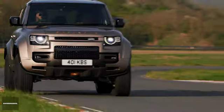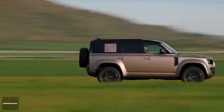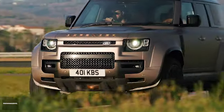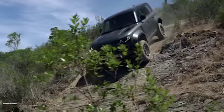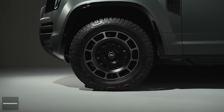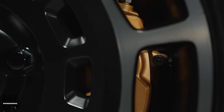Peak torque is available from just 1,800 rpm through to almost 6,000 rpm, ensuring exceptional drivability. Thanks to the new hydraulically interlinked 6D dynamic suspension technology, this system virtually eliminates pitch and body roll on-road while providing superior comfort and refinement. The Akuta also features upgraded 400 mm front brake discs with Brembo calipers and the fastest steering ratio of any Defender to date for immediate and precise responses.